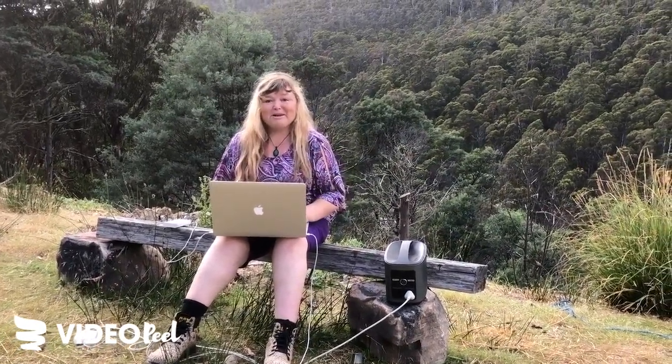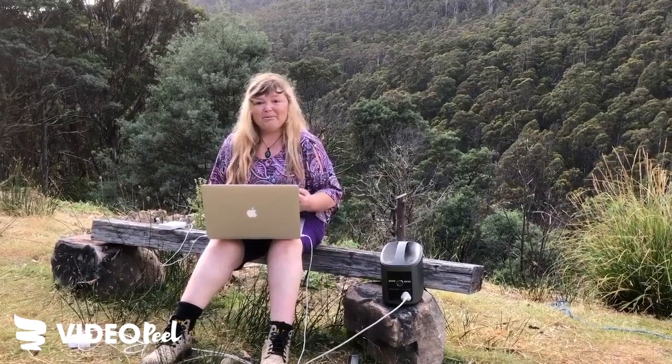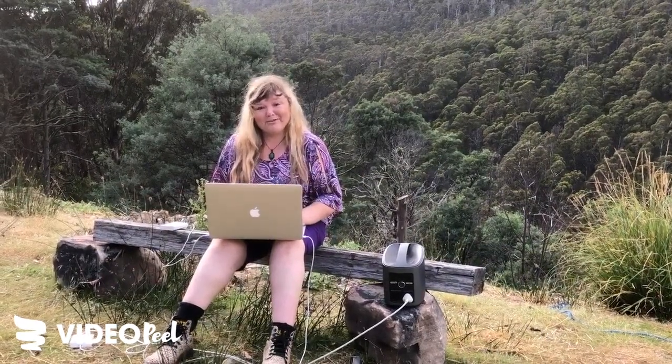I'm here in Tasmania, powered up with my laptop and my camera and my phones and my chargers. It makes me feel free. I can pick it up, go anywhere. And that's why I love the River EcoFlow.